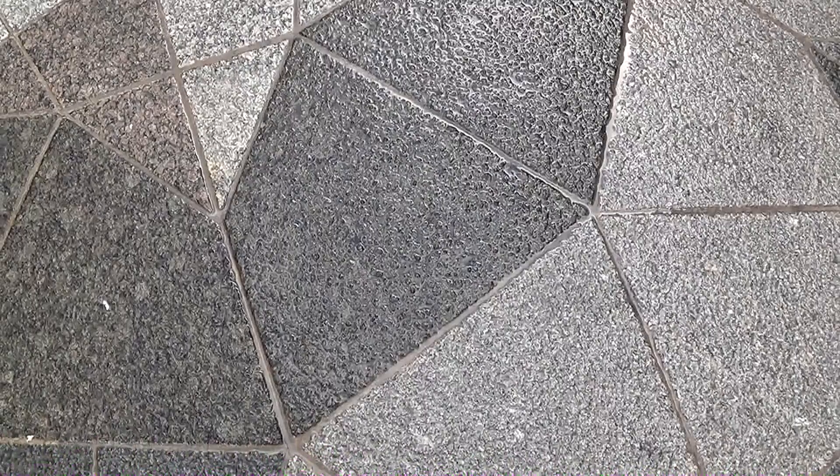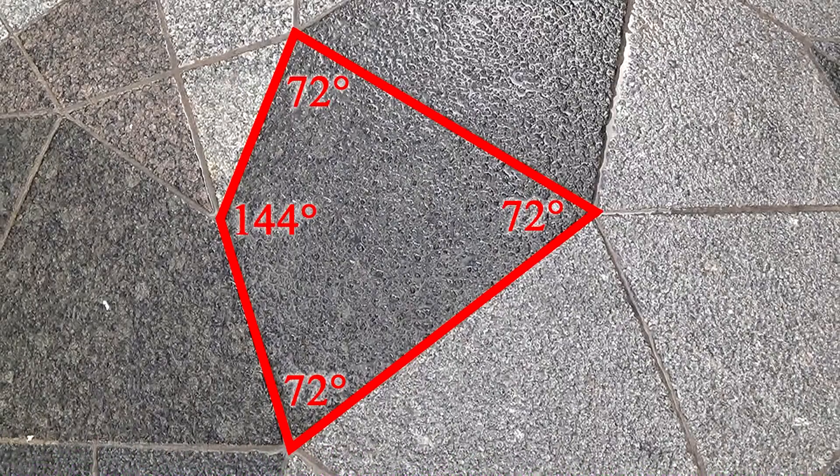Now, the kite is this shape here. I'm going to put my foot in the center of one. Should you be interested in constructing one of these yourself, here are the angles that you'll need. Of course, you can make it any size you want.